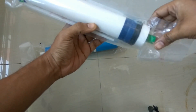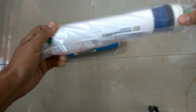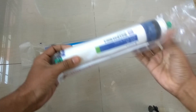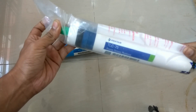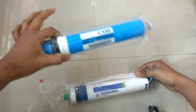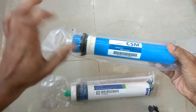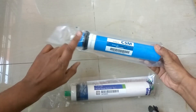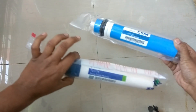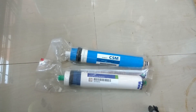This one is 75 GPD — it's the TLC 75 — which gives an output of around 10 to 12 liters per hour. This CSM is 80 GPD and provides almost 12 to 15 liters per hour. This one is a TFC membrane and this is a TLC membrane. Both of them are really good and you can use them anywhere, no problem.